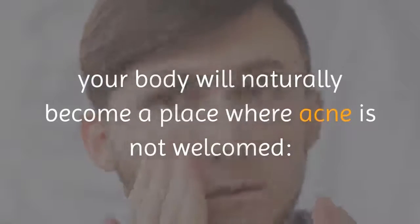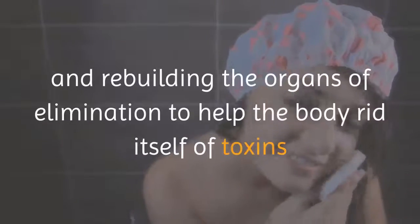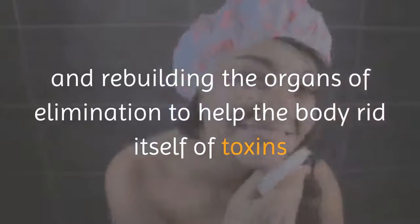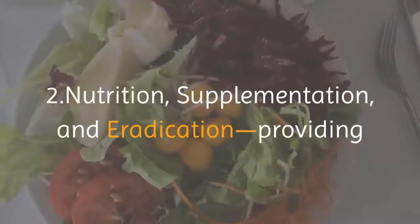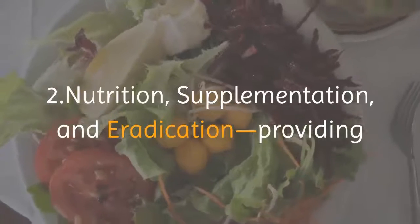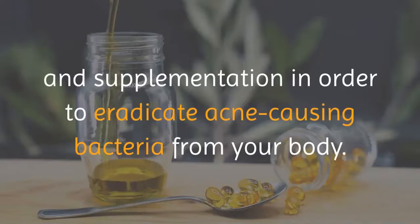Pillar one, cleansing and flushing, focuses on cleansing and rebuilding the organs of elimination to help the body rid itself of toxins so it can strengthen, heal, and fortify itself. Pillar two, nutrition supplementation and eradication, involves providing your body with the proper nutrition and supplementation in order to eradicate acne-causing bacteria from your body.